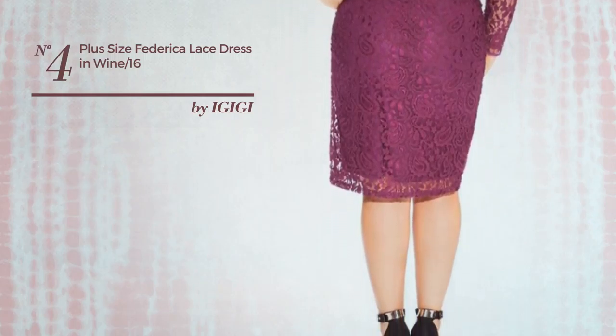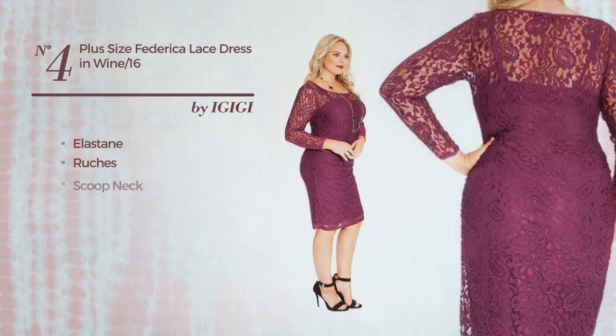Number four: a cocktail mini-length dress featuring a feminine design, produced with quickly-drying elastane and styled with ruching. This dress includes a scoop neck, long sleeves, and side seam detailing. Available in two more colors.